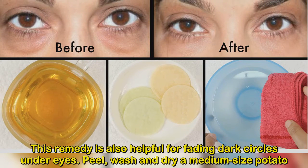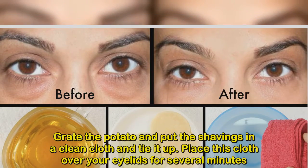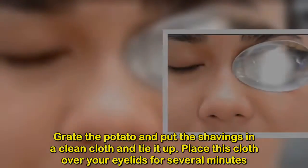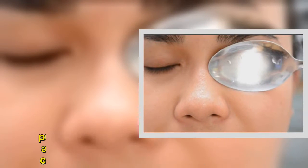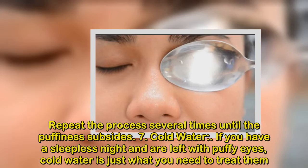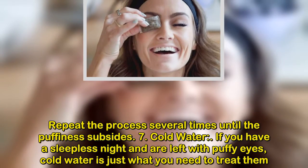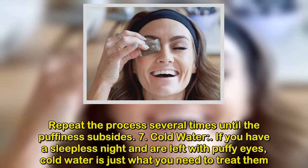Peel, wash, and dry a medium-sized potato. Grate the potato and put the shavings in a clean cloth and tie it up. Place this cloth over your eyelids for several minutes. Repeat the process several times until the puffiness subsides. Number 7: Cold Water. If you have had a sleepless night and are left with puffy eyes, cold water is just what you need to treat them.